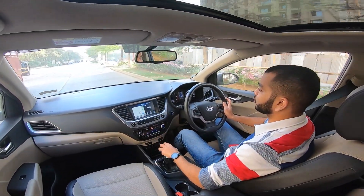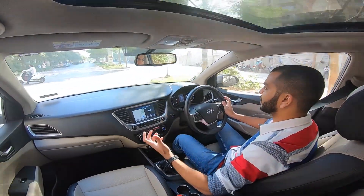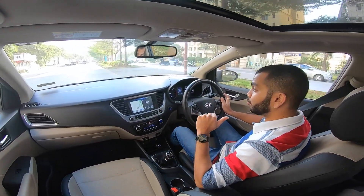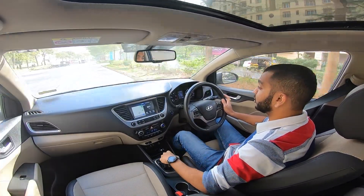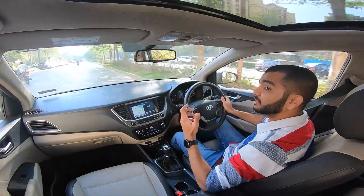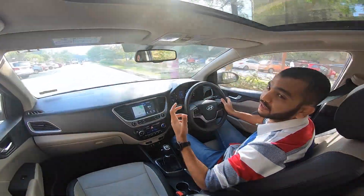Maruti Suzuki's Ciaz, Honda's City — all these cars deliver a mileage figure in the same range. But the catch here is, the Hyundai diesel motor is much more refined and much more powerful. The Ciaz produces only 90 PS of power, and the City produces only 100 PS of power. When you consider that, and you get a mileage figure like this, it is quite a good number.